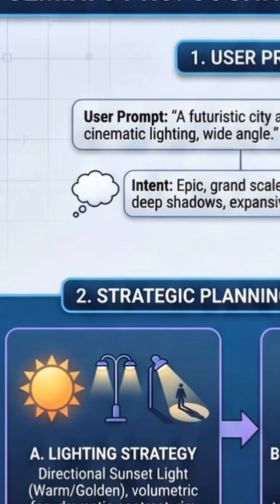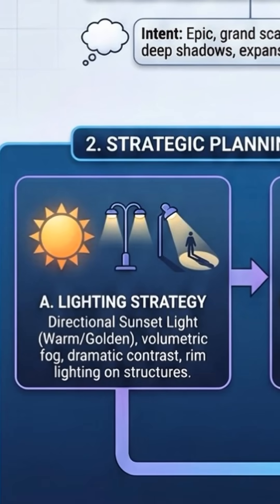Here's what makes Gemini crazy. When you ask for an image, it actually thinks first. It plans the lighting, layout, and angles before generating anything. That's why everything looks so real.